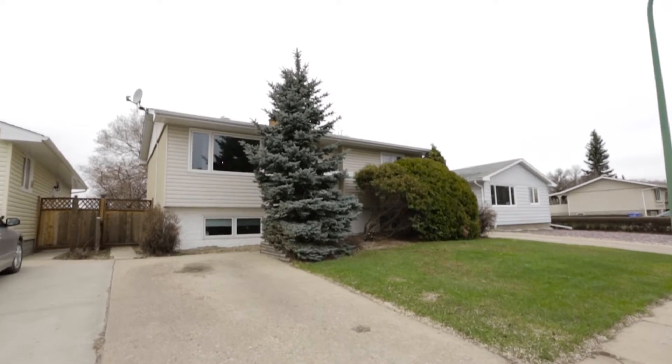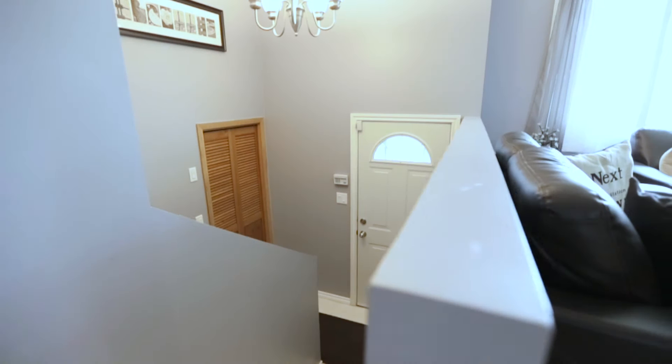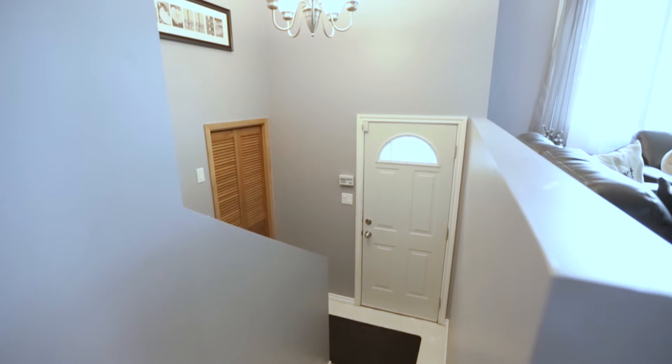Welcome to 100 Carmichael Road. Located on a quiet street in the Uplands area, this bi-level is the perfect home for any first-time home buyer.